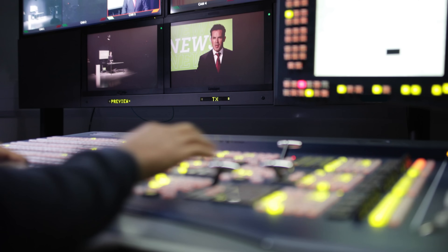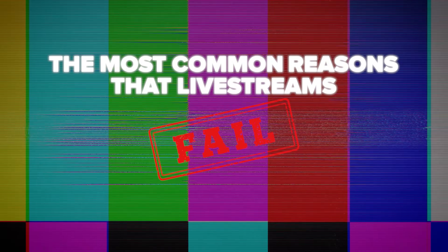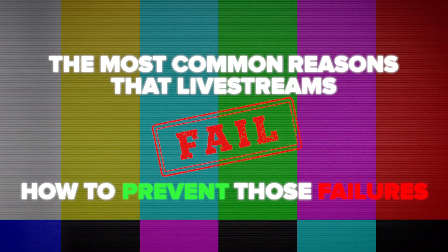One mistake can kill your live stream. It sounds dramatic, but it's true. Whether you're streaming a big event or a simple webcam broadcast, a single oversight can pull the plug on your live stream without warning. Today, we're going to make sure that doesn't happen to you. Let's talk about the most common reasons that live streams fail and, crucially, how to prevent those failures. By the end of this, you'll know how to keep your stream solid no matter what.